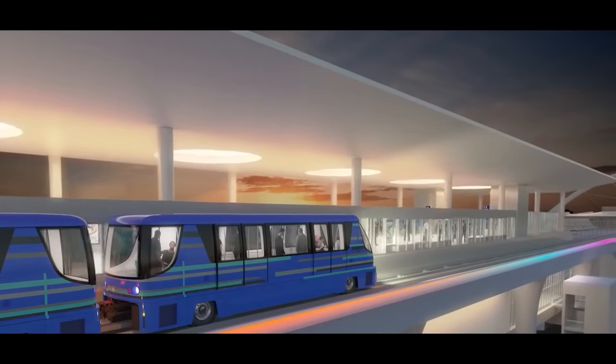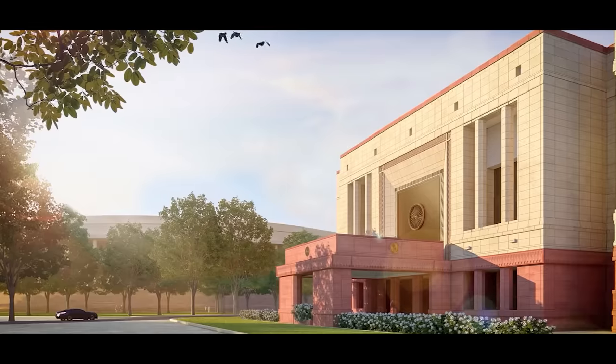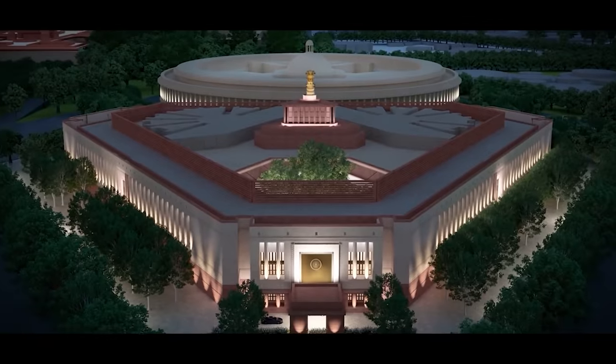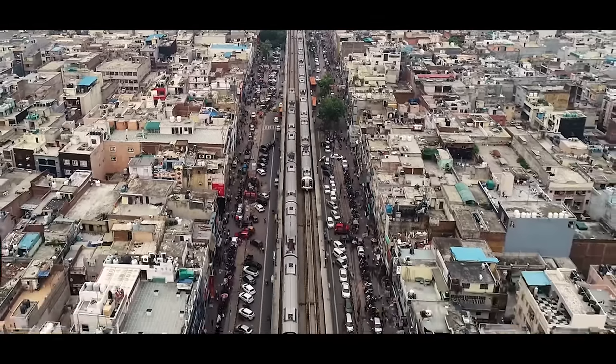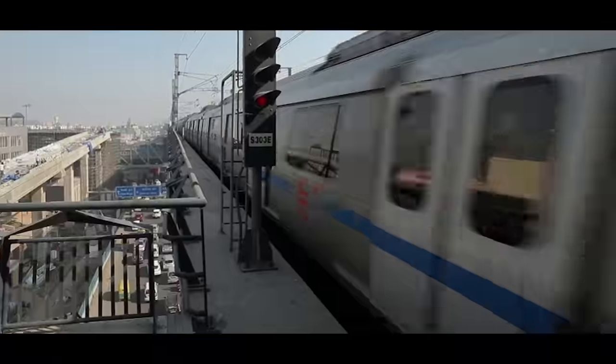A similar system is already being worked on at the Indira Gandhi International Airport. For the Central Vista Metro, basic civil structures will be constructed by the CPWD, whereas all other works including the DPR, signalling, finishing, trains, etc., will be managed by DMRC.